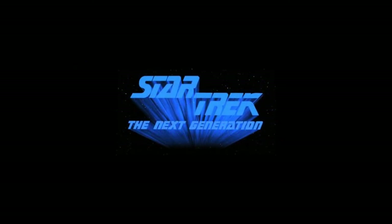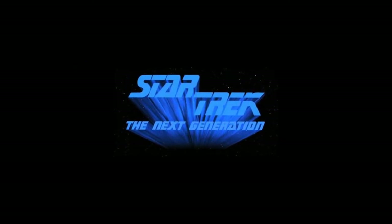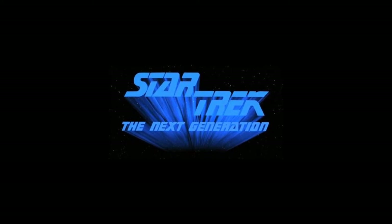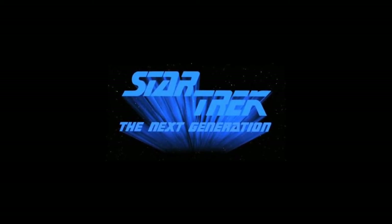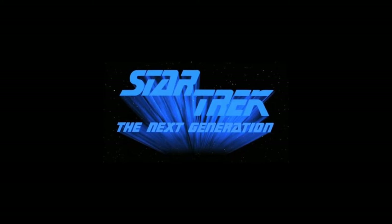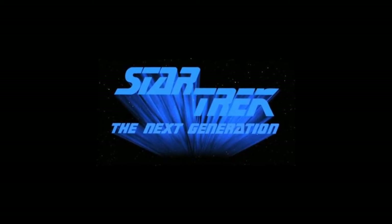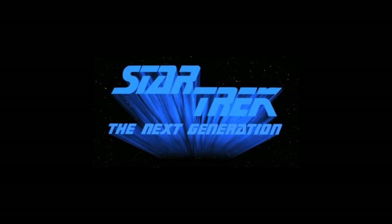I think it's fair to say that of all the spin-offs from Star Trek the original series, The Next Generation is arguably the most successful and most loved, running for seven seasons and even having four cinema films, amongst countless novel tie-ins, comic books and of course toys.